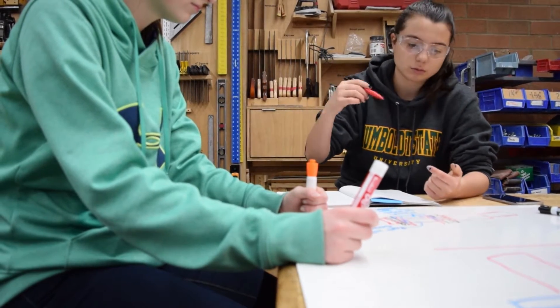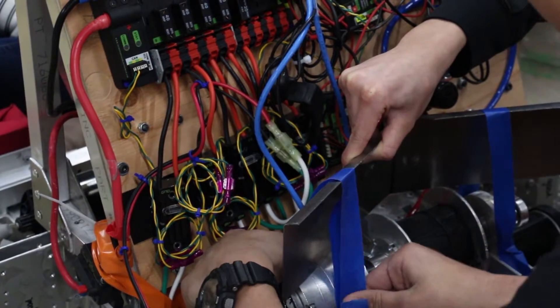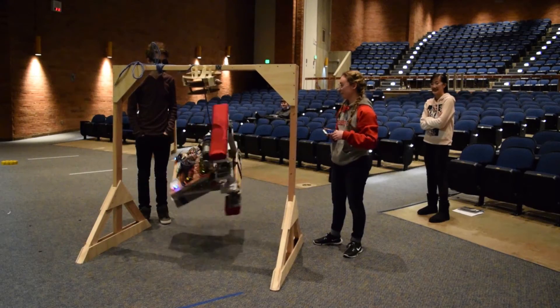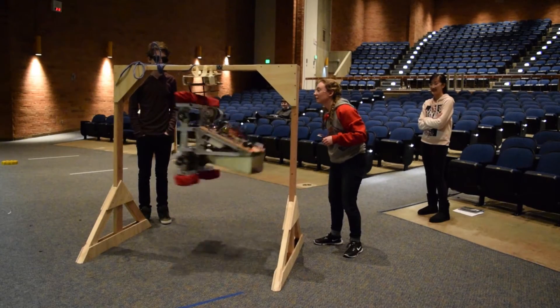Throughout the past week, Climbing has been figuring out problems in their first mechanism and altered the design to accommodate their needs. They talked to Programming and decided to slow down the motors to allow the rope to attach to the mechanism.